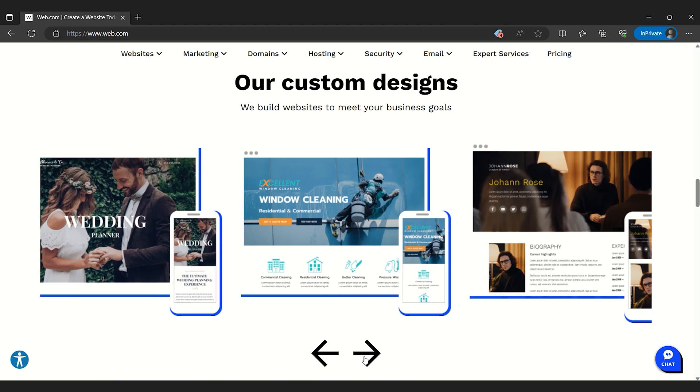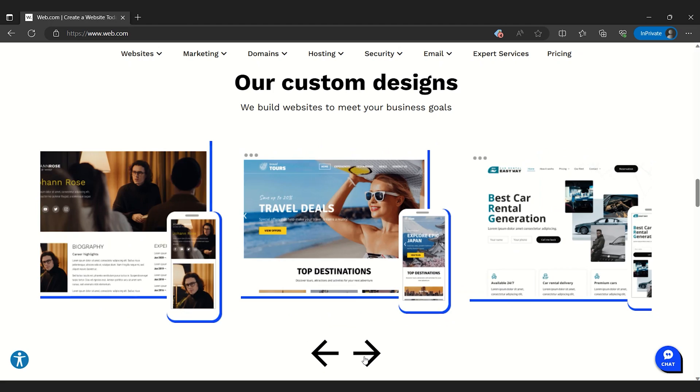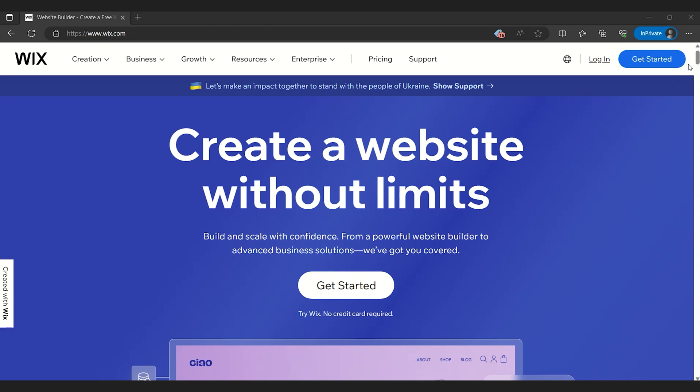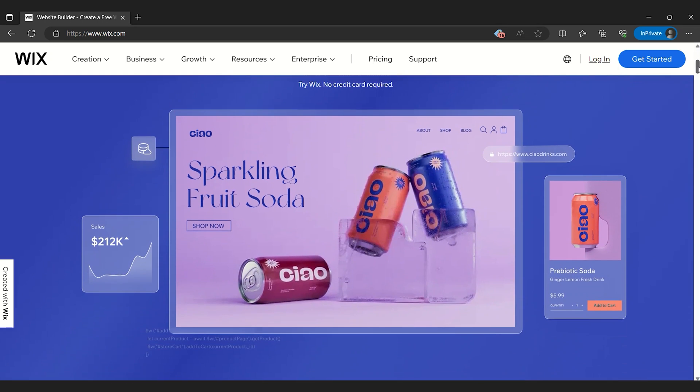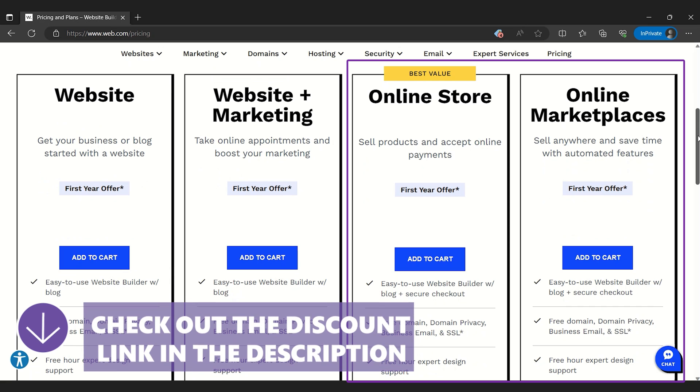That applies for every aspect of Web.com — you can do everything, but if you want complete control over your website, consider using dedicated products for each task instead, or use something like Wix since it offers more flexibility. Still, its premium plans are a complete package and give you everything you'll need to get started, just not that much more.